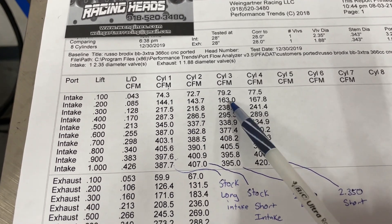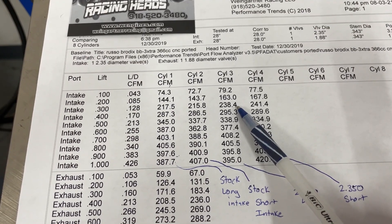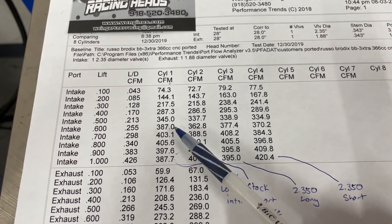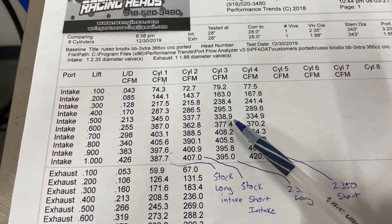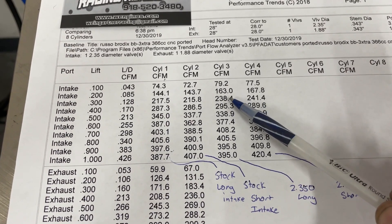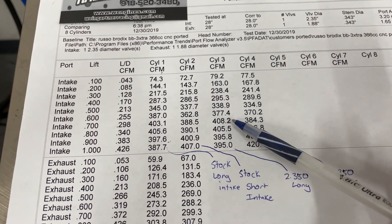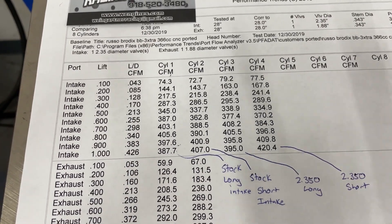Looking at the long runner flow numbers: at 300 lift you go from 218 to 238 — a huge jump. At 400 lift, which is what I really care about, 287 to 295 — almost 8 CFM, a pretty big jump. At 600 lift it drops from 387 to 377 — I lost 10 CFM. But through the entire curve there's almost a 20 CFM gain at 200, almost 9 at 300, a small loss at 500, and more loss at 600.